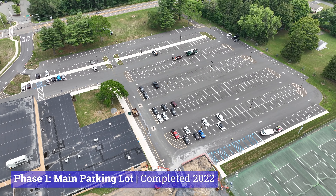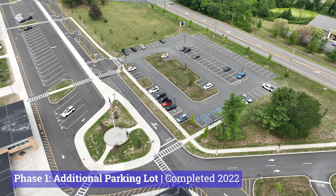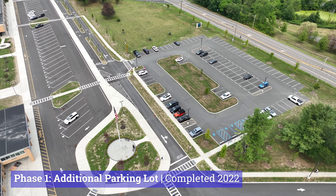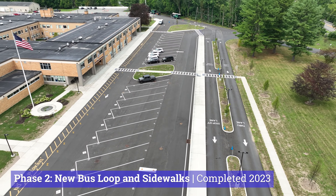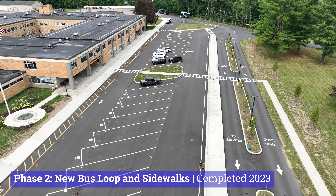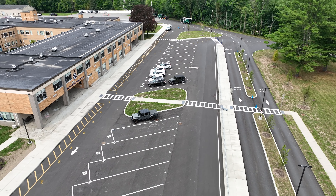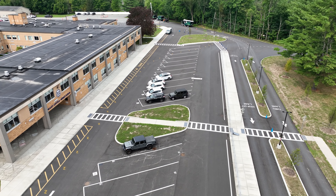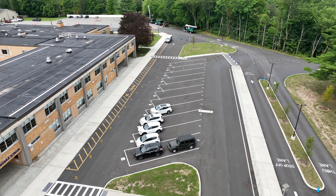In 2022, the main parking lot at the high school was redone, as well as additional parking and a new parking lot in the front of the high school. In 2023, everything from the front of the building out was replaced — that included all new sidewalks, a new bus lane, a new memorial, additional site lighting. And here we are in July of 2024, finally bringing this project to a close.